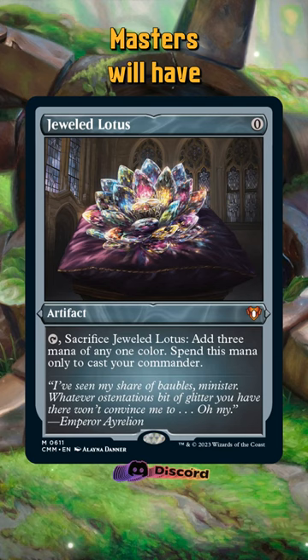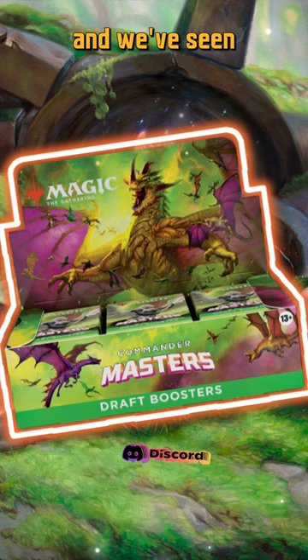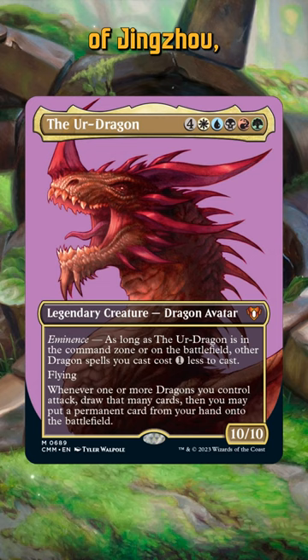The set itself releases August of this year and we've seen two other reprints that are going to be included: Erdragon, which also gets a special version, and Capture of Jingzawa, a hugely scarce reprint from Portal Three Kingdoms. We also know we're getting four pre-con Commander decks as well. Did this just become the most hyped set of the year?